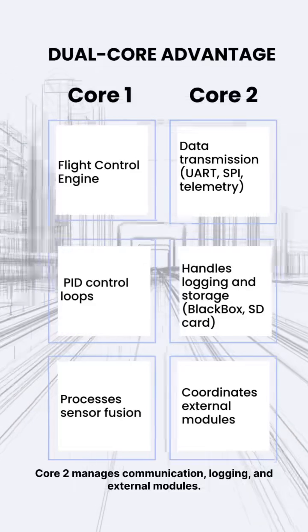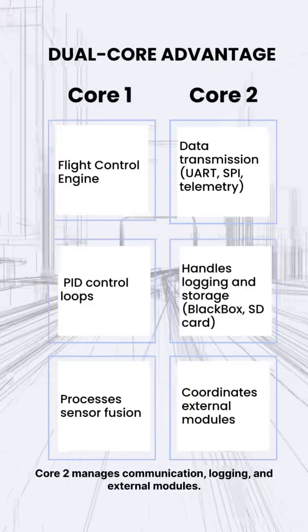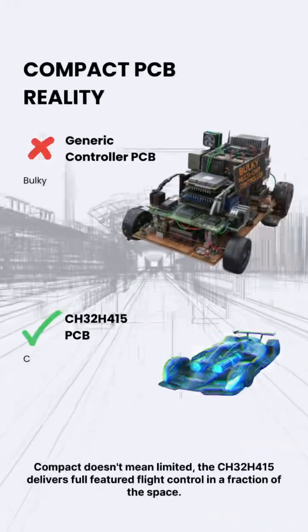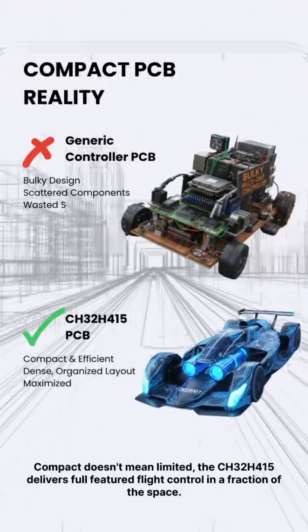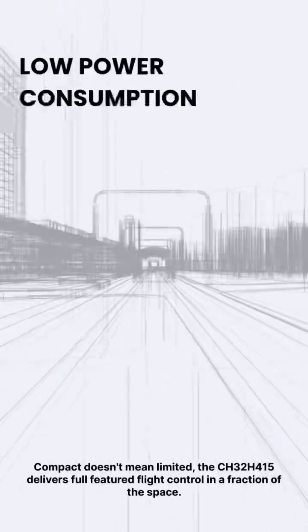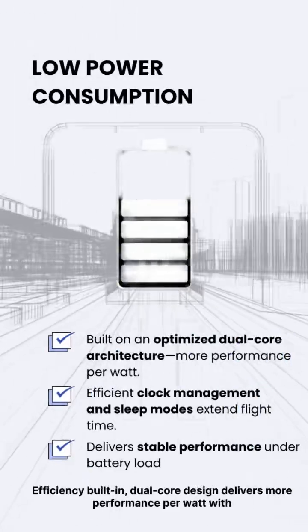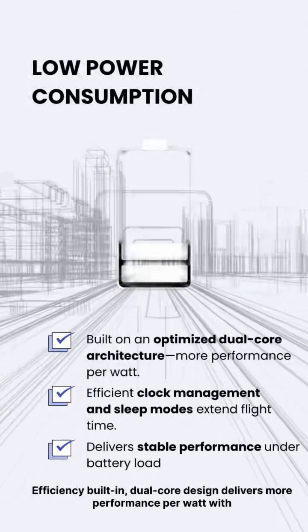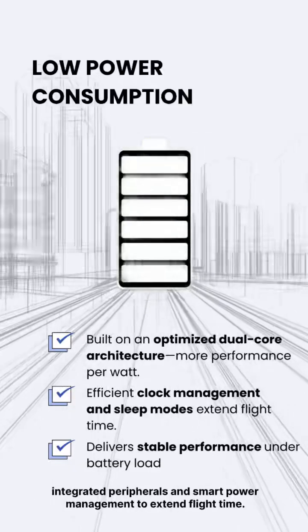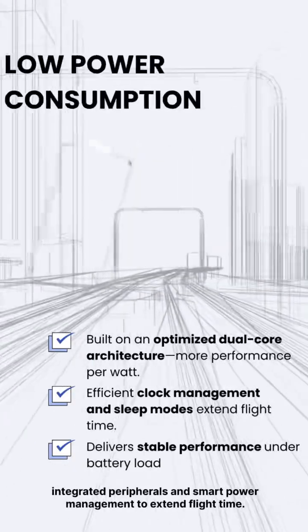Core 2 manages communication, logging, and external modules. Compact doesn't mean limited — the CH32-H415 delivers full-featured flight control in a fraction of the space. Efficiency is built in: dual-core design delivers more performance per watt, with integrated peripherals and smart power management to extend flight time.